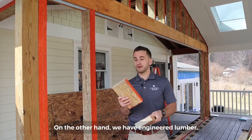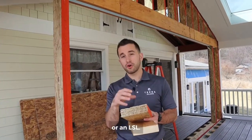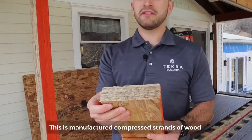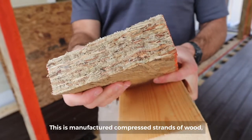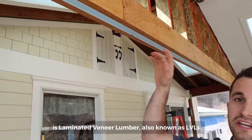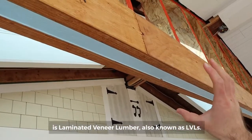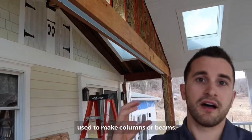On the other hand we have engineered lumber. This is what's known as laminated strand lumber, or an LSL — manufactured and compressed strands of wood used to make a stud. The other form of engineered wood we're going to be talking about is laminated veneer lumber, also known as LVLs. Those are compressed structural units used to make columns or beams.